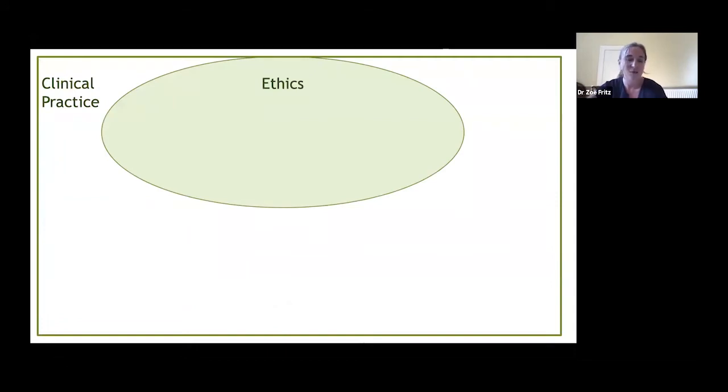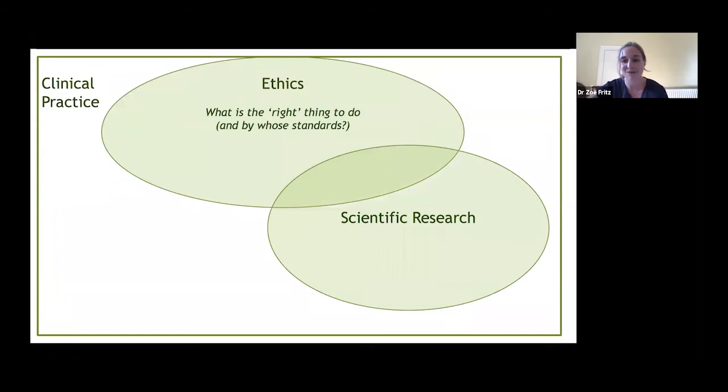I am also an ethicist — a Wellcome Fellow in Society and Ethics. I want to know: what is the right thing to do? And I'm also an academic and a Cambridge alumna, taught the scientific method. The question is: how can we apply the scientific method to ethical questions?